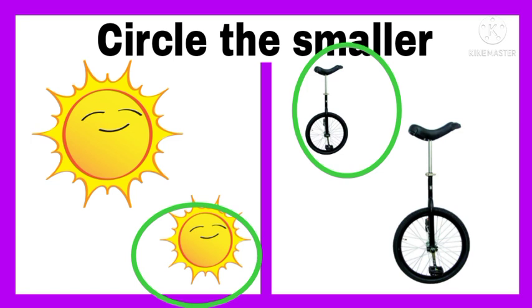Unicycle means the cycle that has one wheel. Bicycle means the cycle that has two wheels. And the tricycle is the cycle that has three wheels.